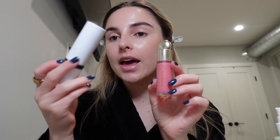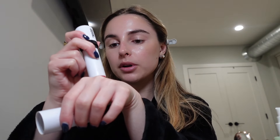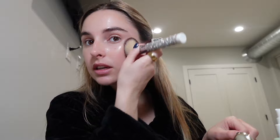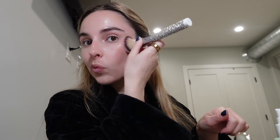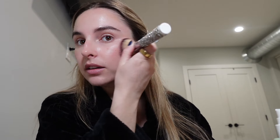I switch off between using the Rare Beauty blush in shade Happy and this Makeup by Mario blush in shade Pale Petal. Tonight, because I'm going out to a nice dinner, I think I'm going to do a combination of both. I put a little on my hand and use this brush from It Cosmetics and tap it onto my cheeks. Then I put a little of the Rare Beauty blush on my hand and tap that on as well.